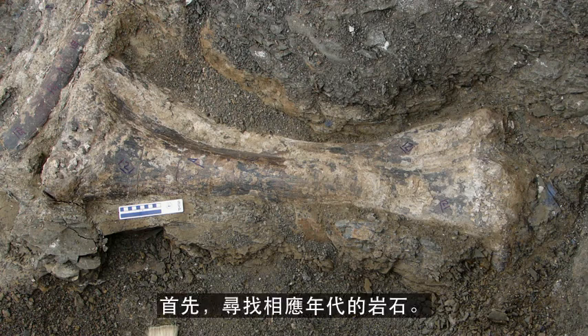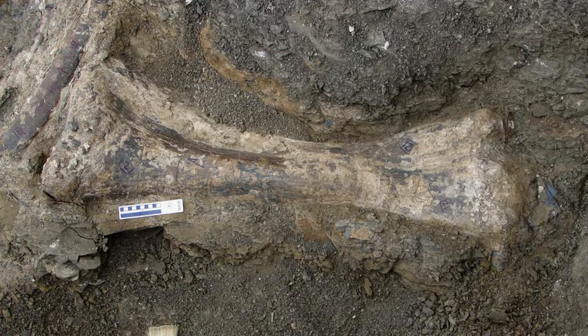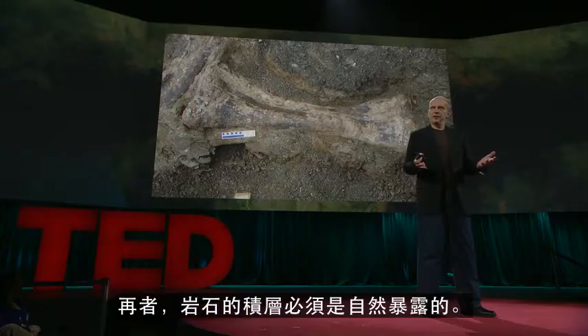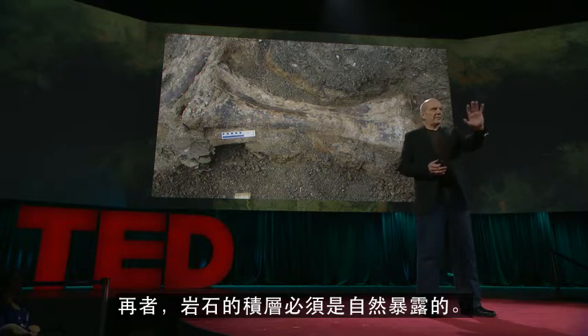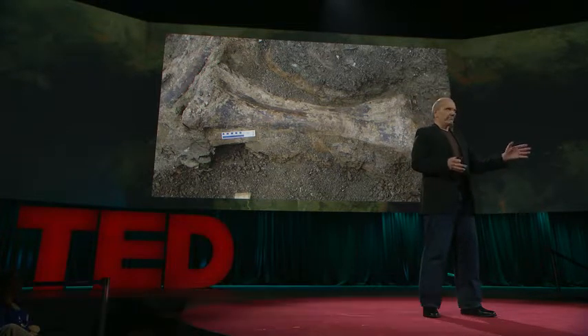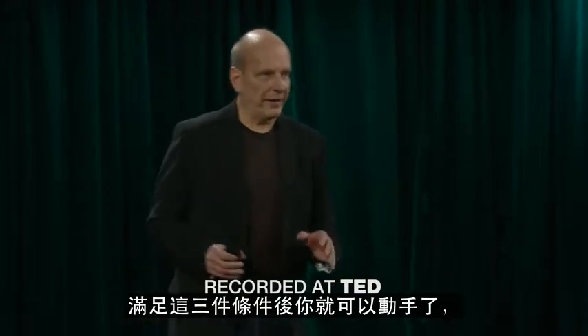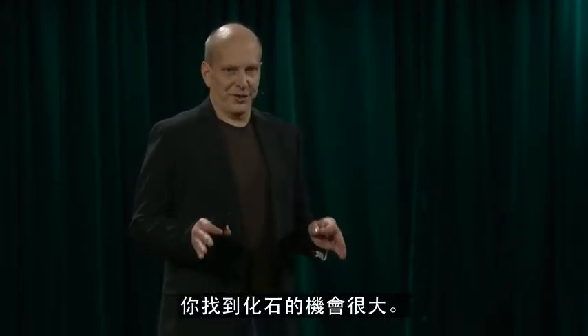First, find rocks of the right age. Second, those rocks must be sedimentary rocks. And third, layers of those rocks must be naturally exposed. That's it. Find those three things and get yourself on the ground. Chances are good that you will find fossils.